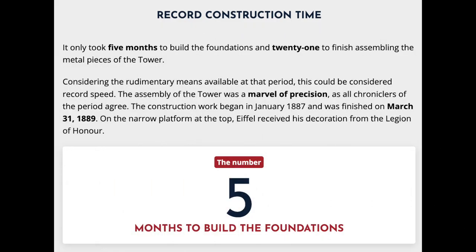It only took five months to build the foundations and 21 months to finish assembling the metal pieces of the tower. Considering the rudimentary means available at that period, this could be considered record speed. The assembly of the tower was a marvel of precision, as all chroniclers of the period agree. The construction work began in January 1887 and was finished on March 31, 1889. On the narrow platform at the top, Eiffel received his decoration from the Legion of Honor.